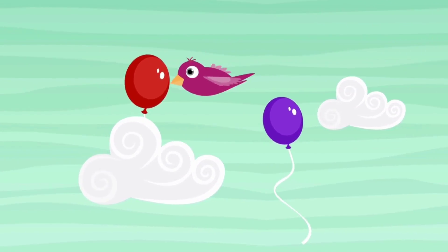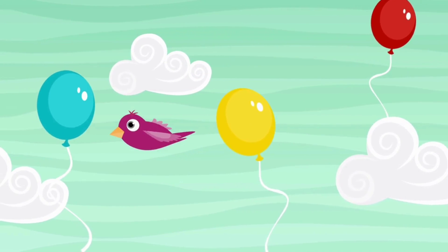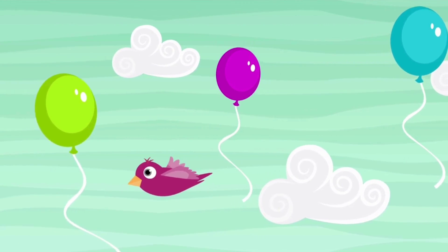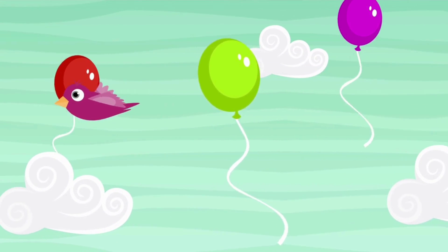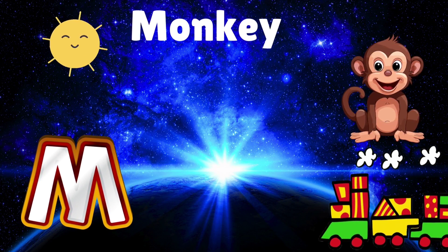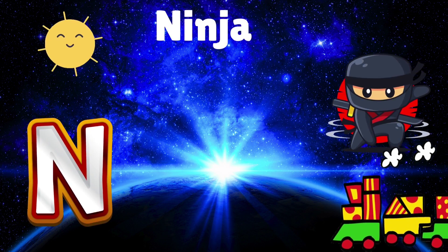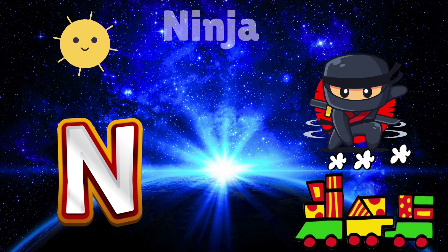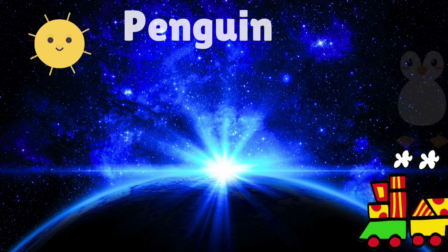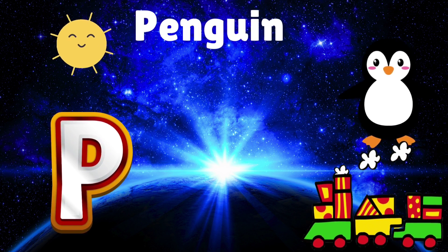Come and join the fun. Learning our letters one by one. From A to Z, we'll laugh and play with funny sounds, we'll learn the way. M is for monkey swinging from a vine. N is for ninja doing tricks so fine. O is for octopus juggling some balls. P is for penguin sliding down the halls.